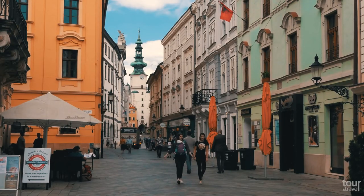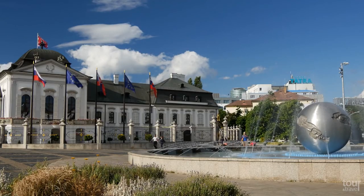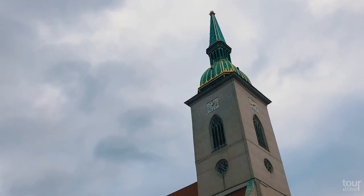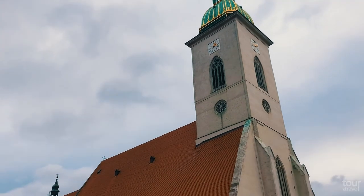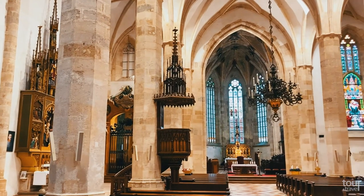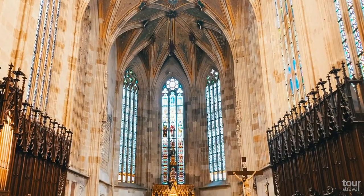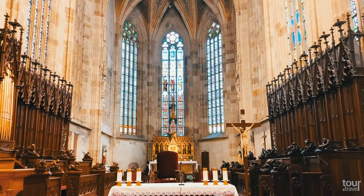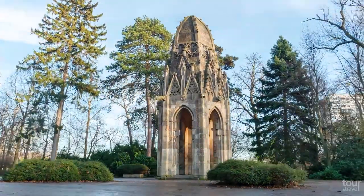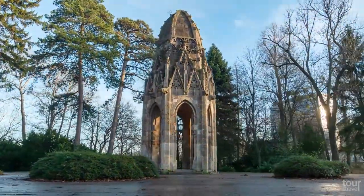Bratislava's old town is full of historical buildings and Baroque palaces. The most famous of them is the Grassalkovich Palace, the residence of the Slovak president, and the Gothic Saint Martin's Cathedral. One of the oldest churches in the country was a coronation church of Queen Maria Theresa in 1741. Between 1563 and 1830, Bratislava became the coronation town after the Turkish occupation of Hungary. The city is full of galleries and charming parks, one of them, Sad Janka Kráľa, located just five minutes' walking from the old town.